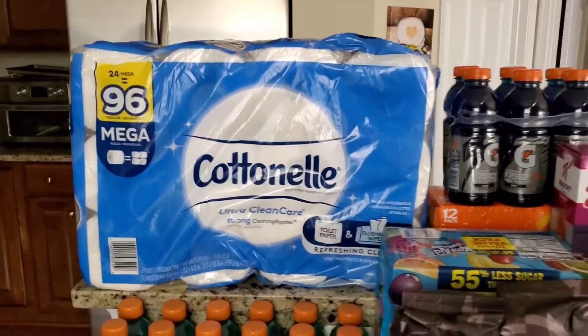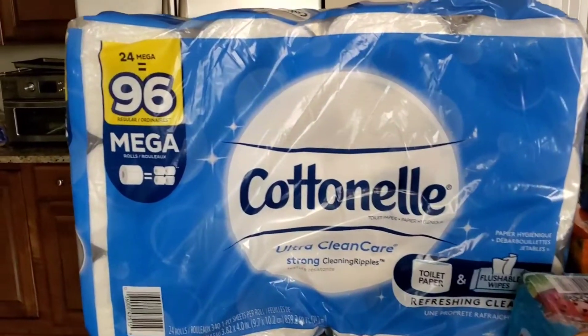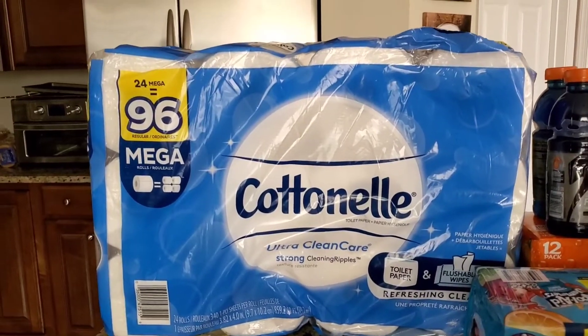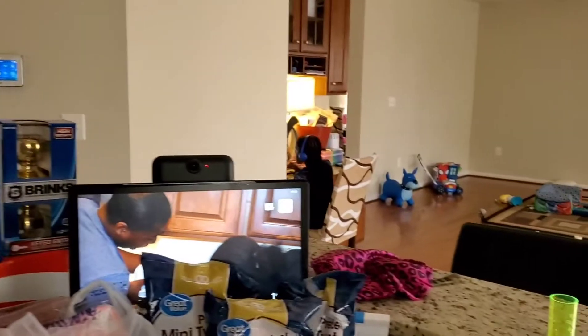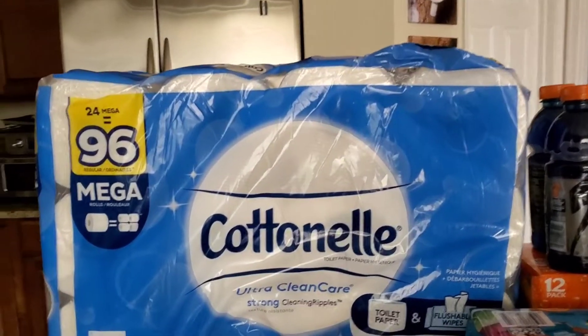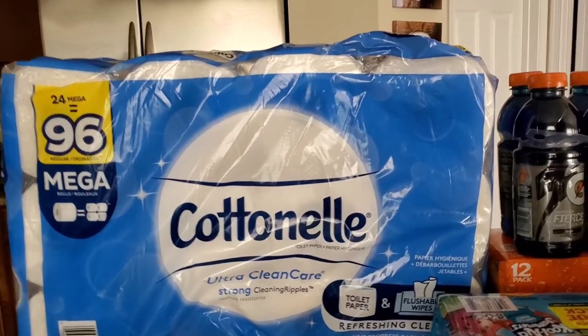All right, you guys, so we're going to go ahead and get started. We're going to start with this big, huge thing of toilet paper. Got to excuse the little guy up there — he's doing some schoolwork. But yeah, toilet paper because, you know, toilet paper.